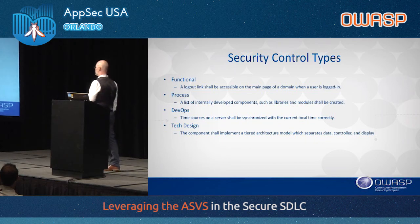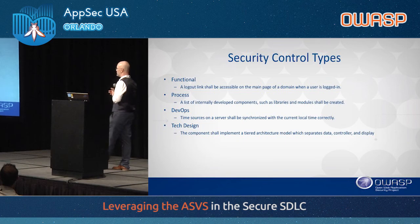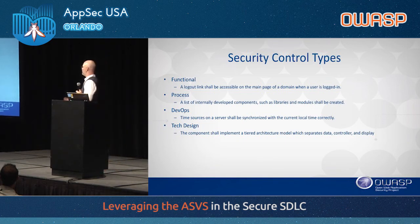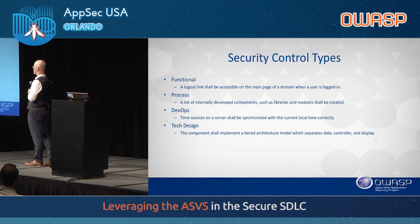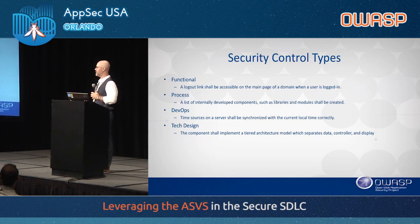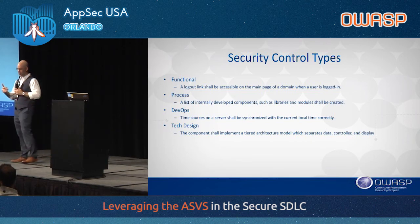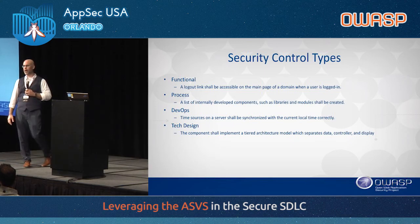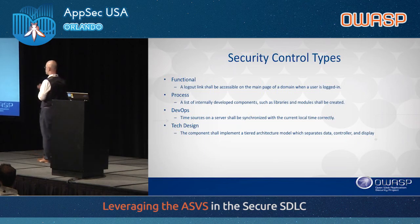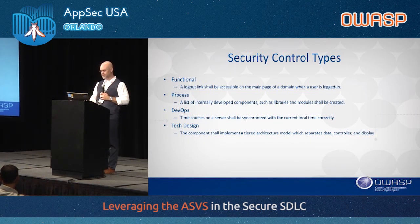We created what we call security control types. The first is 'functional' — something you can write a test plan for. For example: 'a logout link shall be accessible on the main page of a domain when a user is logged in.' You can tell a tester to go to the main page and check for a logout button. The second type is 'process' — it requires some kind of input and output artifact, such as 'a list of internally developed components such as libraries and modules shall be created,' where the output artifact is that list. You can't write a functional test for that.